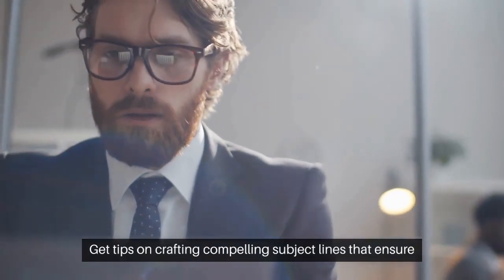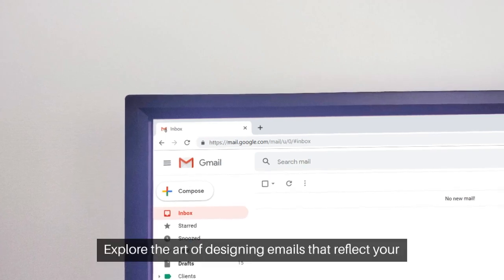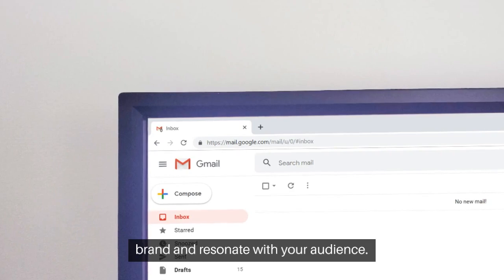Get tips on crafting compelling subject lines that ensure your emails get opened. Explore the art of designing emails that reflect your brand and resonate with your audience.